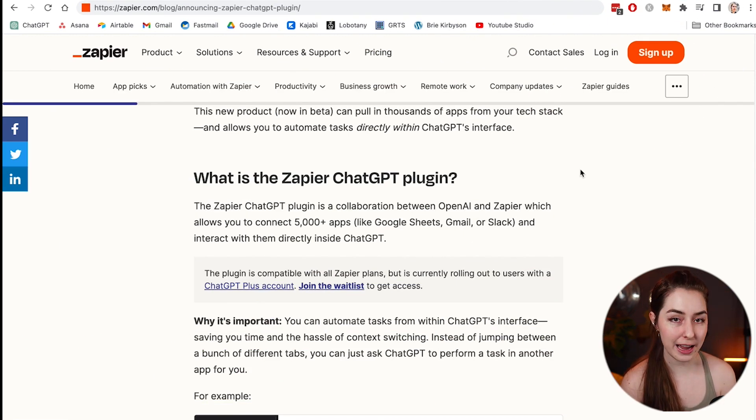The plugin will allow you to connect to 5,000 different apps such as Google Sheets, Gmail, Slack, Discord, and MailChimp — most things you can think of. You're going to be able to basically ask ChatGPT to do something in another app and it's going to be able to do it.